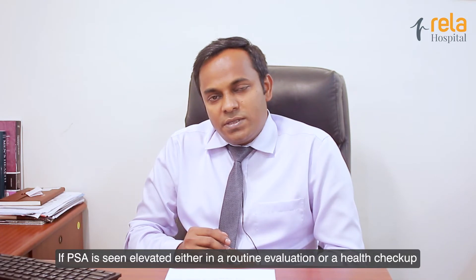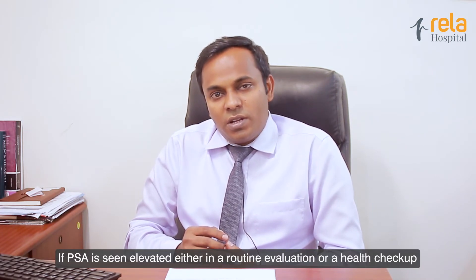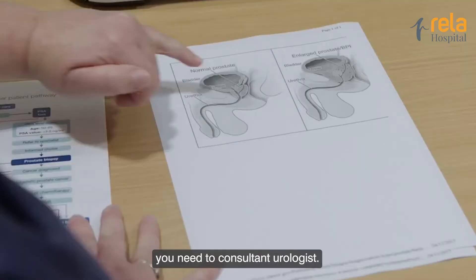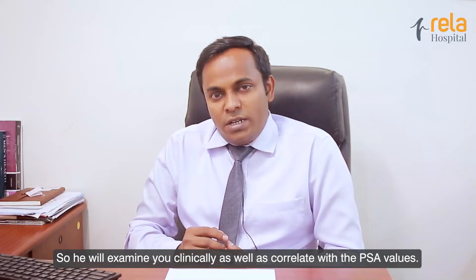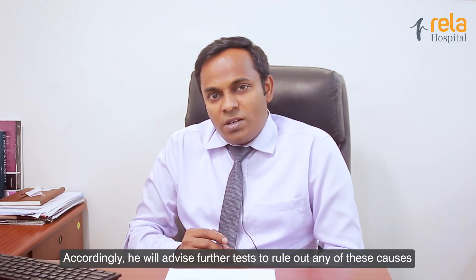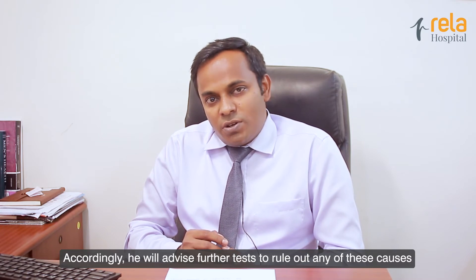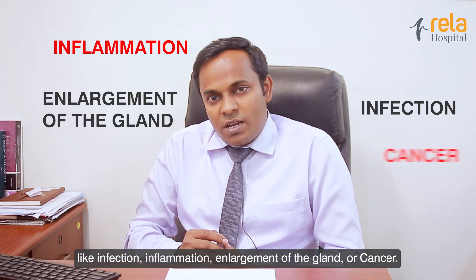If PSA is found elevated during a routine evaluation or health checkup, you need to consult a urologist. He will examine you clinically as well as correlate with the PSA values, and accordingly advise further tests to rule out any of these causes — like infection, inflammation, enlargement of the gland, or cancer.